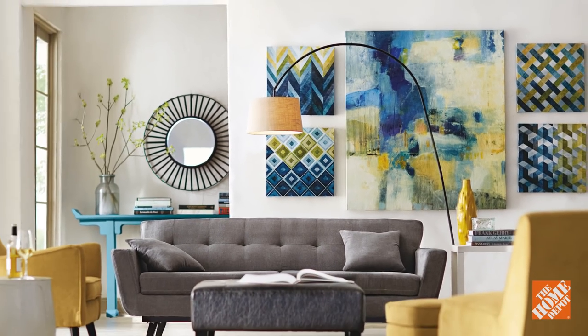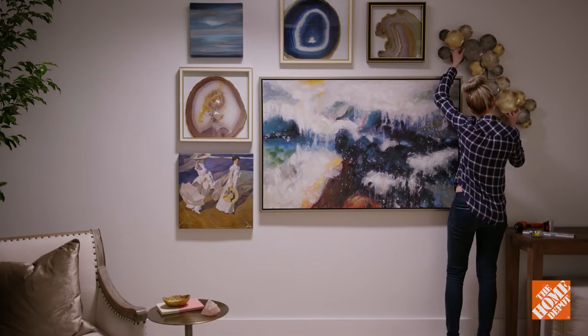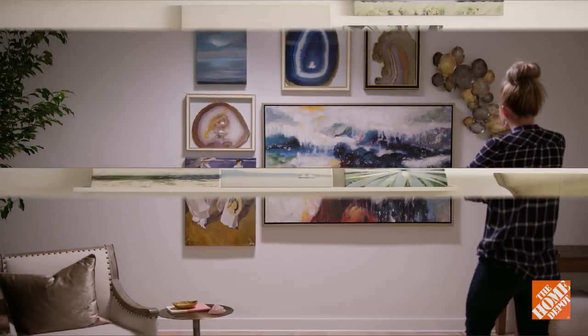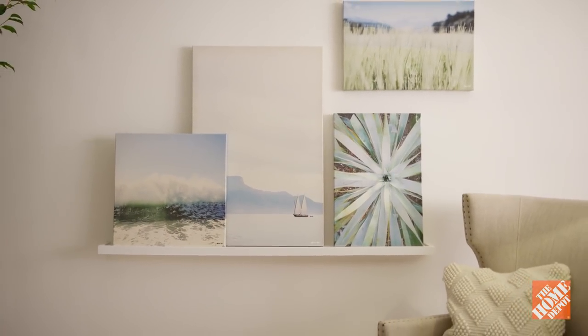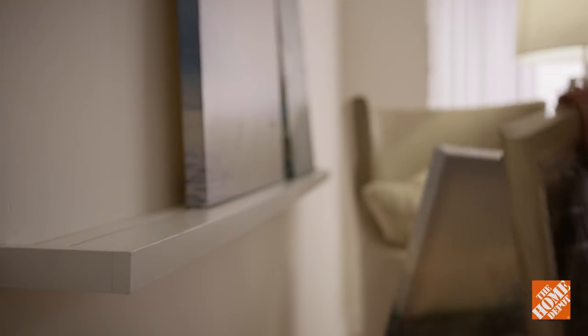Ideally, one of your larger selections should serve as an anchor point for the arrangement. Try mixing in other shapes, textiles, or sculptures to tell your personal story. You can also display your art pieces on decorative wall shelves so that you can easily rearrange your art as your tastes change.